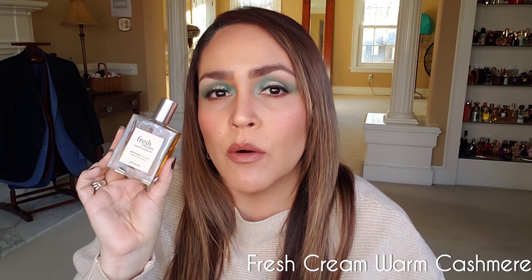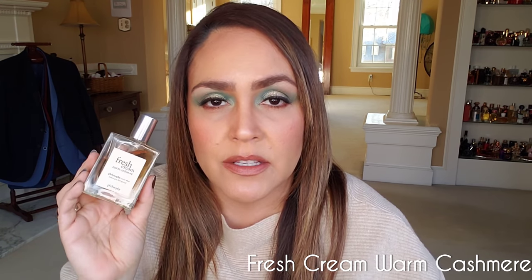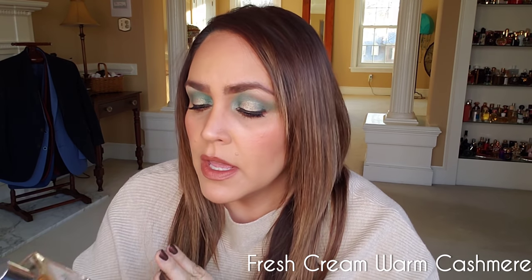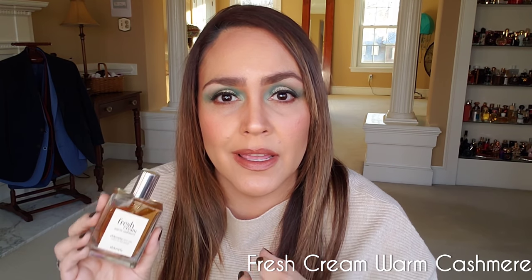Next is a vanilla for when you want to be sweet and soft and smell good without knocking out the whole room. I have Fresh Cream Warm Cashmere from the Philosophy line for you. It is probably the only fragrance from the Philosophy range that I really love enough to have a full bottle of. I have tried others from this line and while I find them pretty, I'm not sure they're exactly for me. This one is — it is like a cashmere sweater in a bottle.